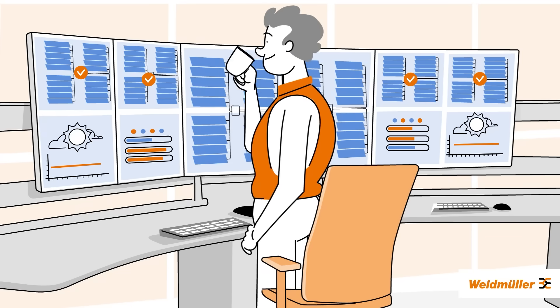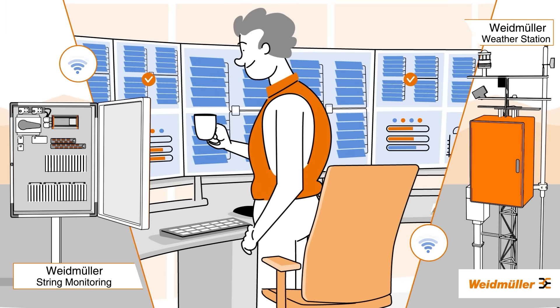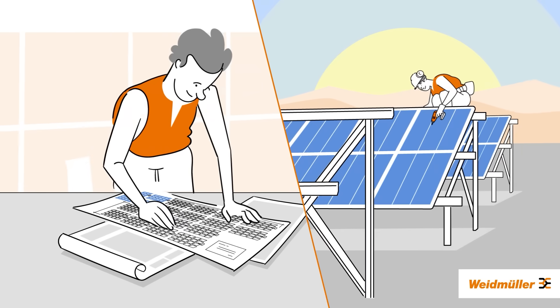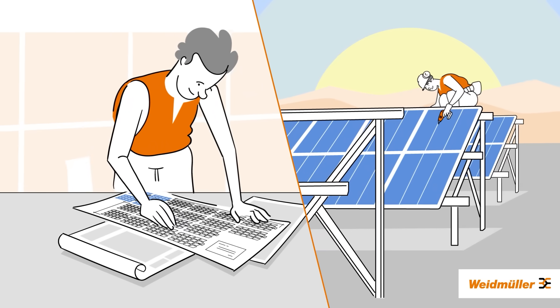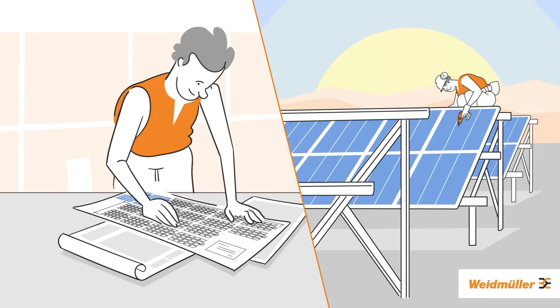Don't miss the chance to harness the power of Weidmüller weather stations, monitoring devices, controllers, and communication infrastructure units. Gather vital parameters, safeguard your long-term investment, and redirect your energy and capacity to the next phase of photovoltaic expansion.